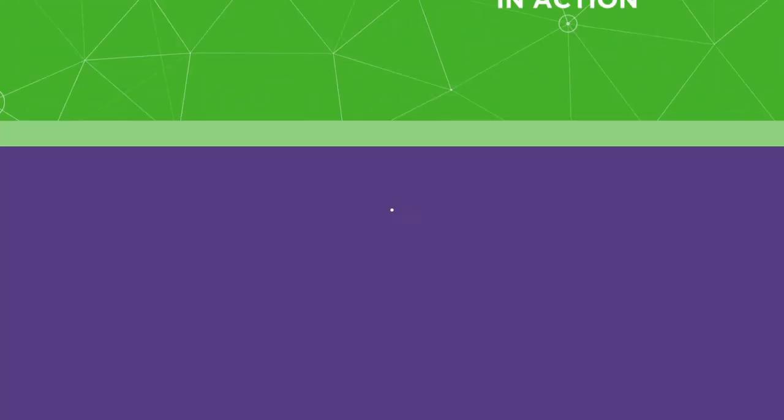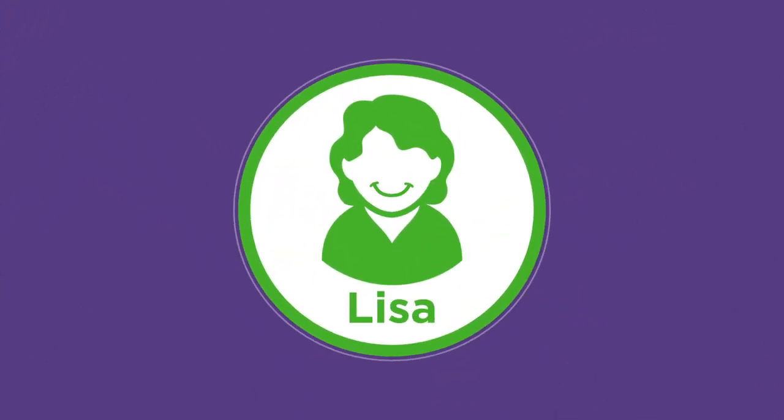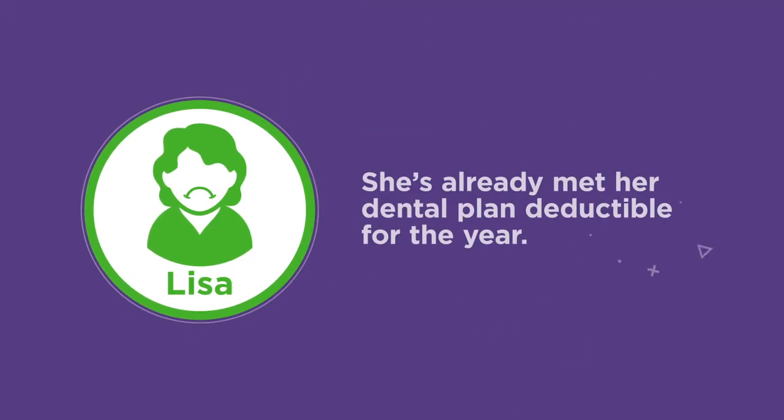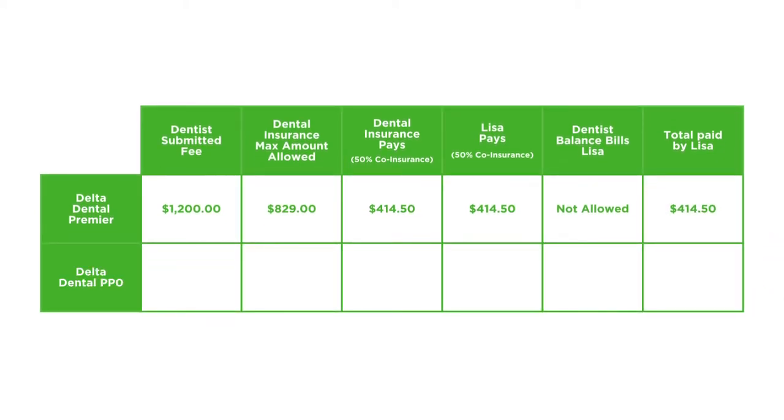Here's a quick example of Delta Dental's network discounts in action. Your employee Lisa has learned that she has to get a crown. Let's assume Lisa has already met her dental plan deductible for the year. By seeing a Delta Dental Premier network dentist, she'll have a larger number of dentists to choose from and she'll save money on what she has to pay for the crown. If she chooses to see a Delta Dental PPO network dentist, she'll save more money, but she may have to drive a little further.